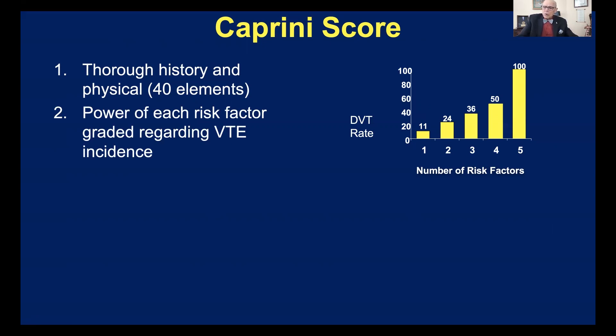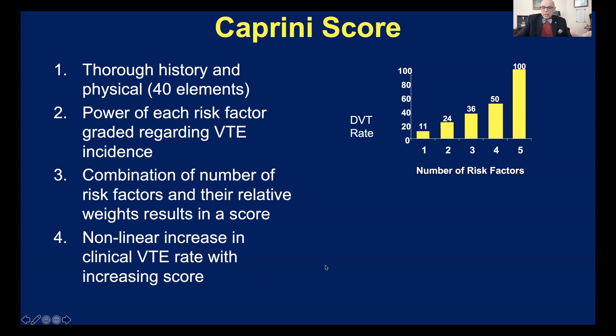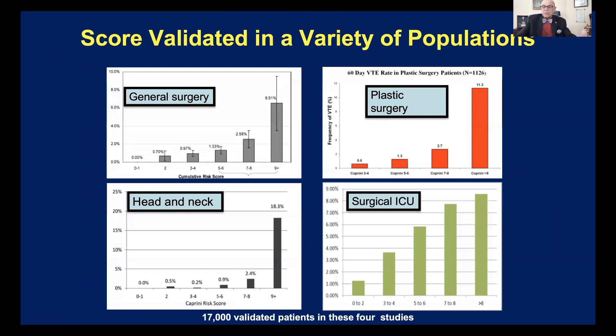We also know that risk factors have a different propensity to be associated with thrombosis. Bed rest and hormone replacement have a low chance of producing a venous thrombosis, whereas pancreatic cancer or cancer of the esophagus have a higher chance of causing a fatal event. So the synergistic effect of these factors together produces a score, and that score is associated with the incidence of clinically relevant thrombosis. Here we see the results in general surgery — as the score number goes up, the incidence of thrombosis goes up.